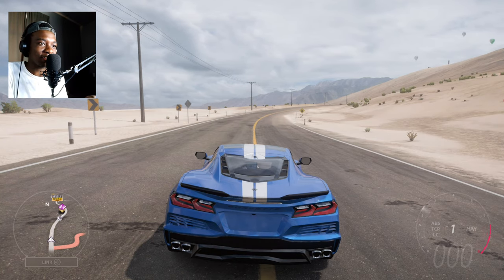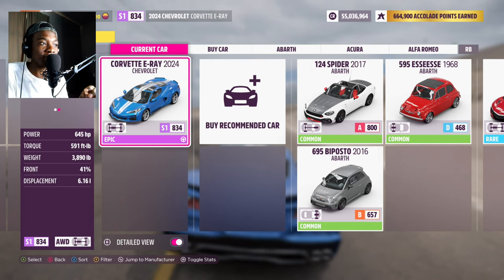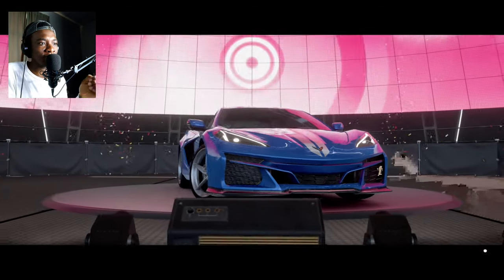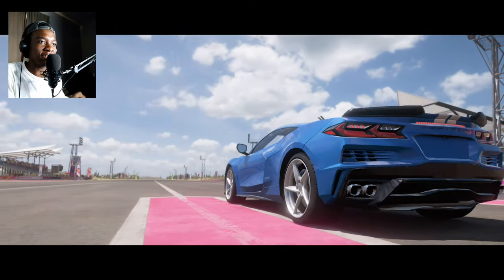The E-Ray Corvette is a hybrid car with 645 horsepower and 591 foot-pounds of torque. It weighs 3,890 pounds with a 6.2 liter V8. It can drive up to 45 miles per hour on electric power until the engine starts and takes over. It's all-wheel drive, with electric motors powering the front wheels and the engine powering the rear wheels — that's how most hybrid AWD cars work.